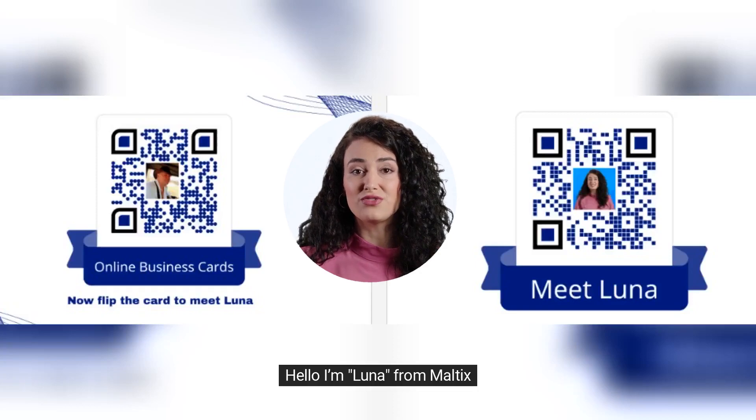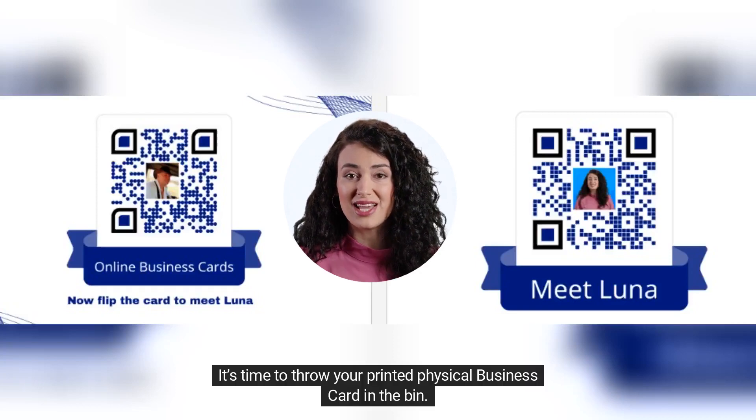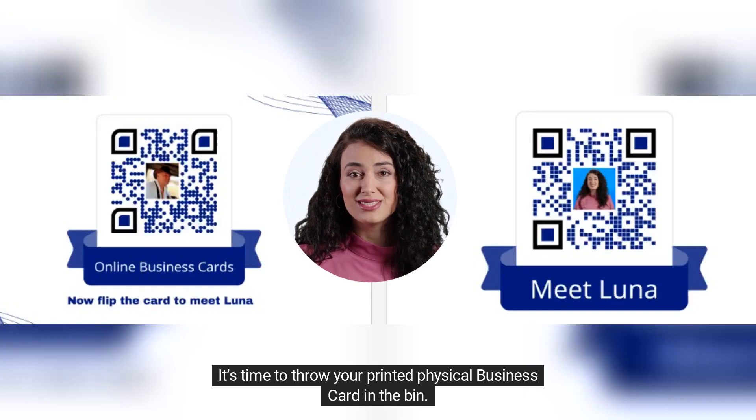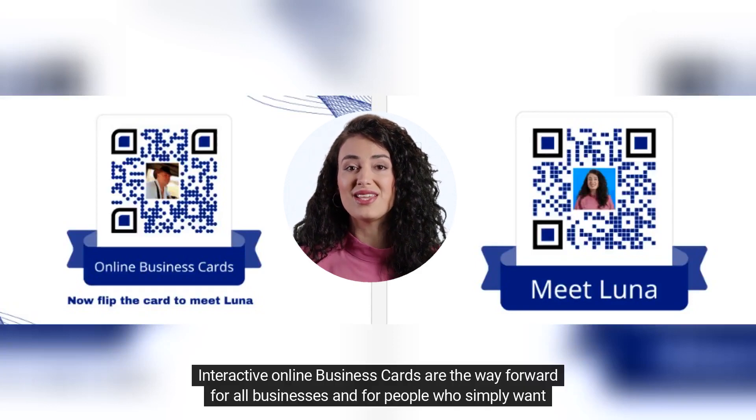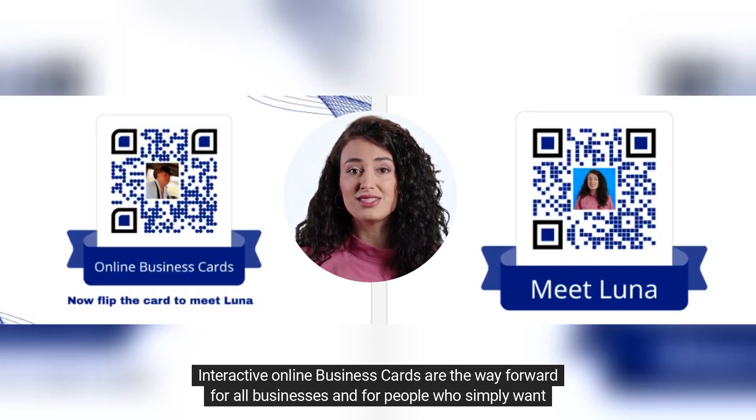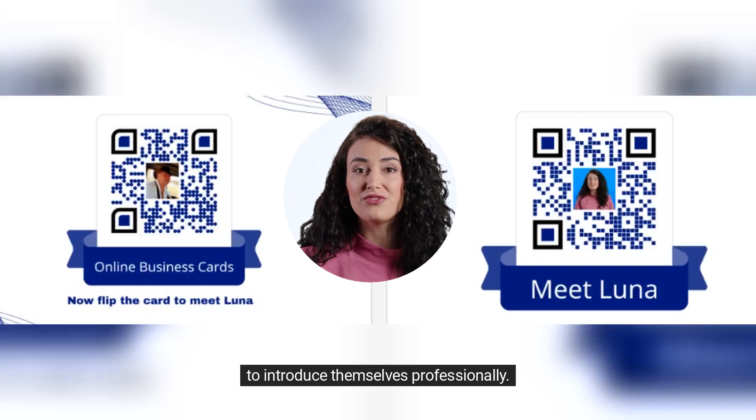Hello, I'm Luna from Multics. It's time to throw your printed physical business card in the bin. Interactive online business cards are the way forward for all businesses and for people who simply want to introduce themselves professionally.